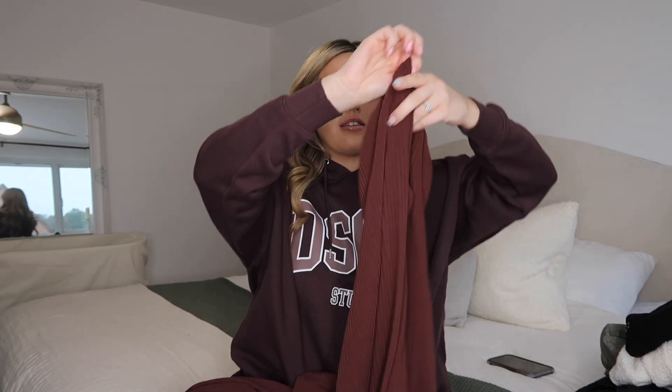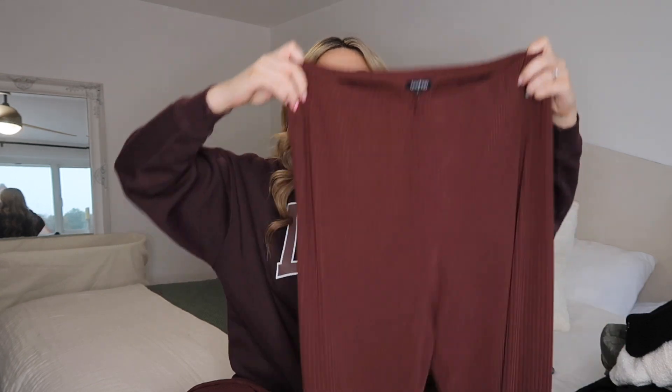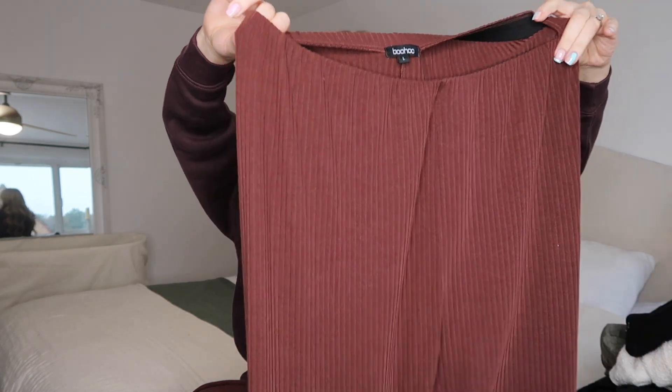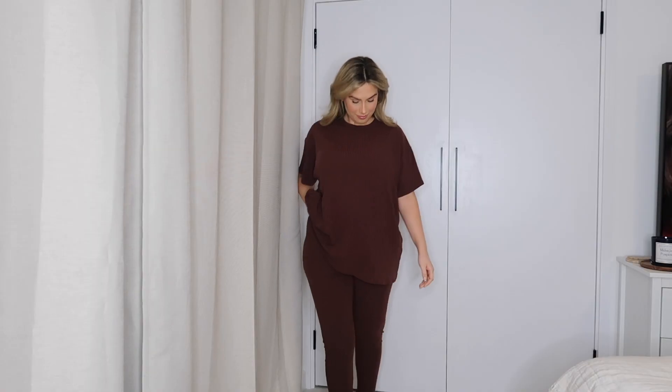Sticking on the comfy co-ord vibes — this one I love, and I want to get it in black as well if it's still in stock. I would say size down — I picked up a size large thinking because of the baby bump it might be a bit tight, but actually I've got a lot of room so I should have just stuck with a medium. This is a really lovely ribbed stretchy set in chocolate brown. These pants have so much give — look how stretchy they are!